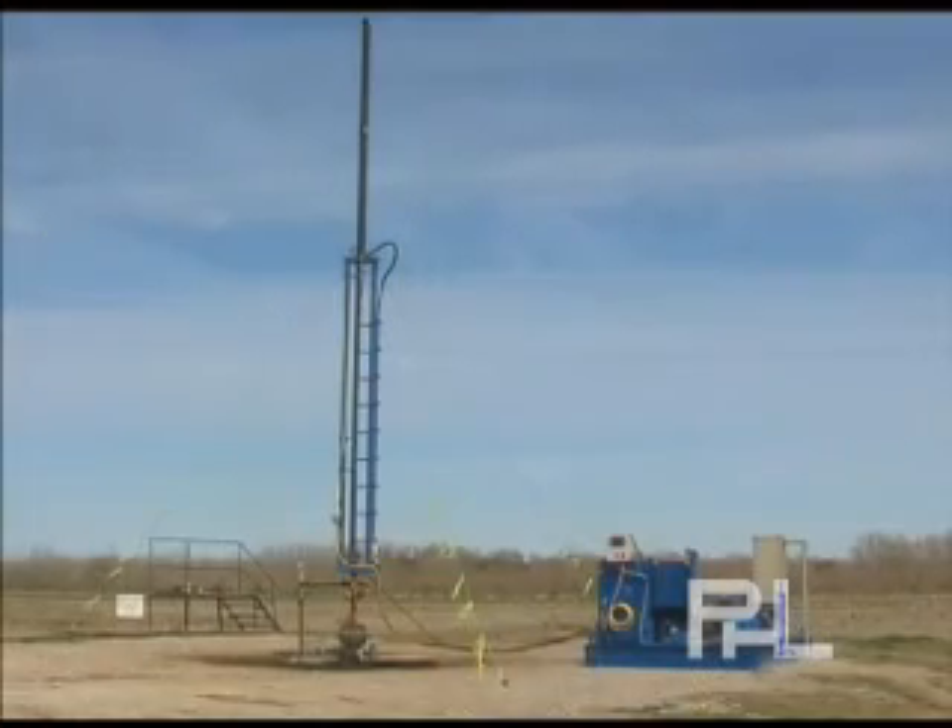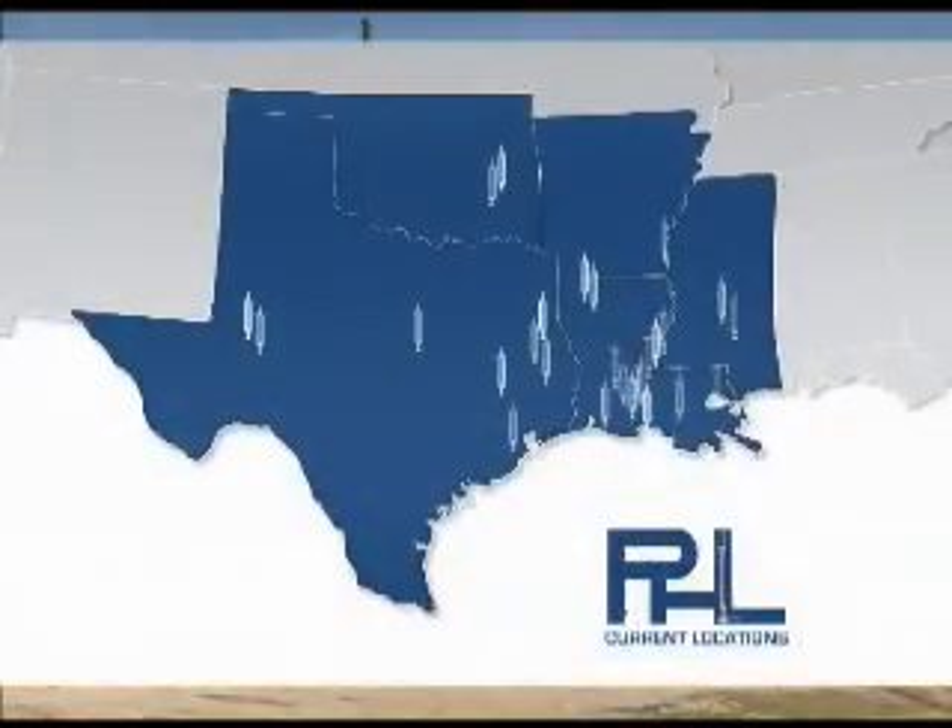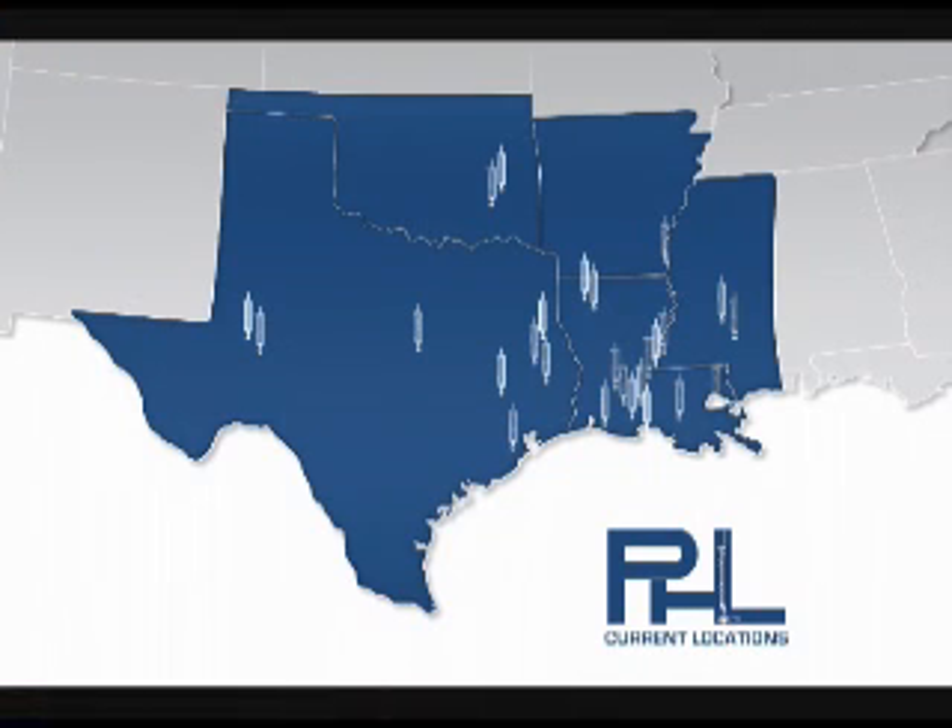PHL systems have the ability to operate in various climatic conditions. Currently, PHL systems are operating in Arkansas, Louisiana, Mississippi, Oklahoma, and Texas.